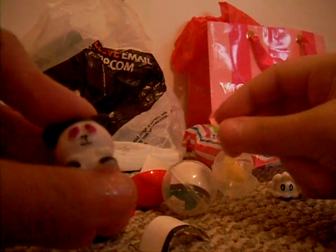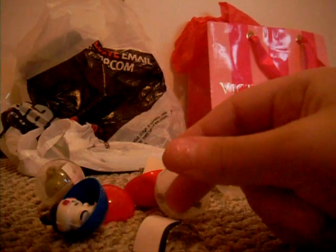Oh my gosh, what is this? Is that a panda bear? I have no idea what this is, but it's really, really squishy. Oh my gosh, that is so squishy. And then the last one is the squirrel. Oh my gosh, it's cute.